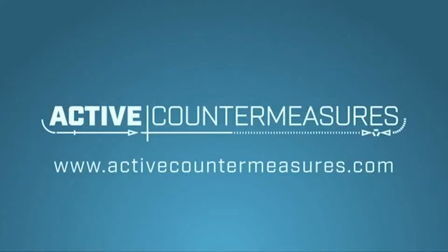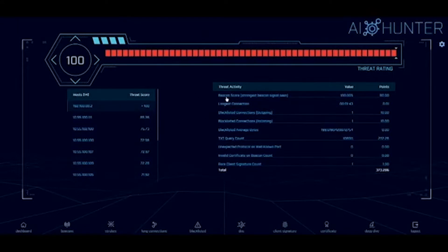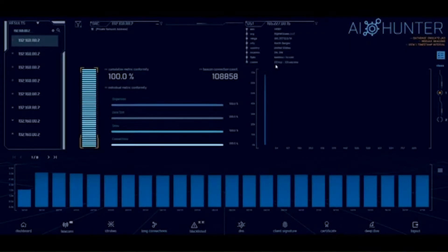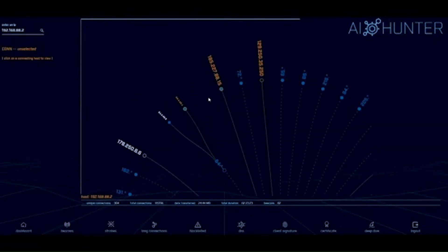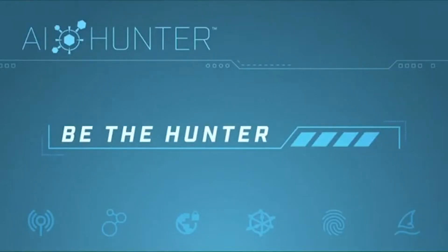Have any of the systems on my network been compromised? The answer is harder than it should be. Enter AI Hunter. Active Countermeasures has automated and streamlined techniques used by the best pen testers and threat hunters in the industry to create AI Hunter, a network threat hunting solution that does the first pass of a hunt for you, identifying systems most likely to be compromised and scoring results on a scale from zero to a hunter. Sign up for a personal demo today at SecurityWeekly.com/ACM.